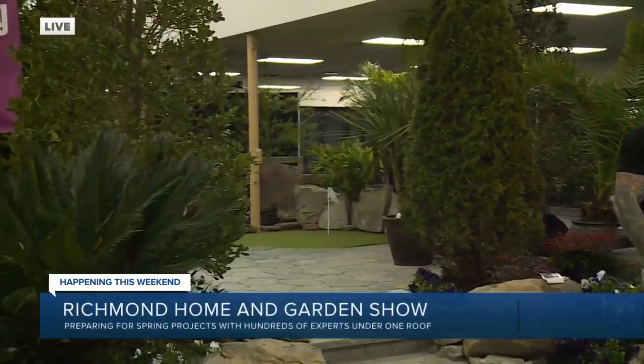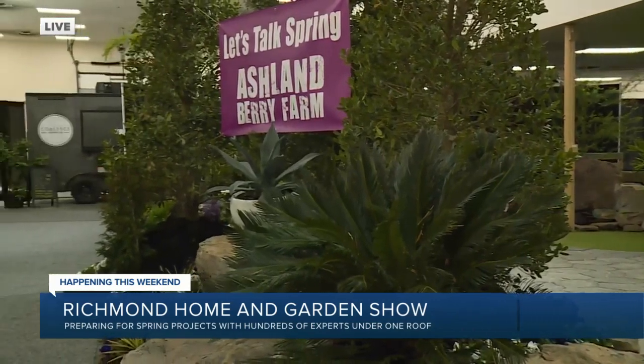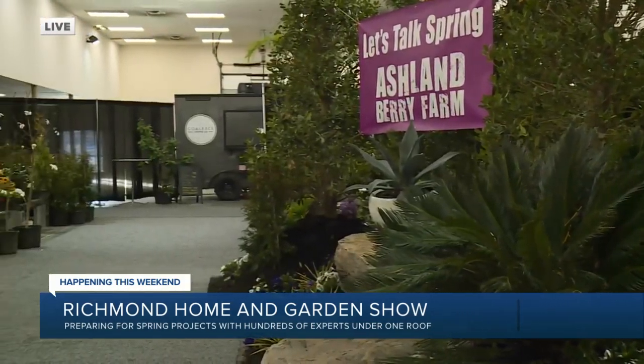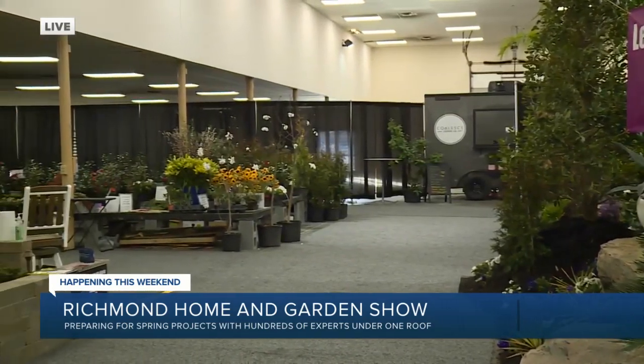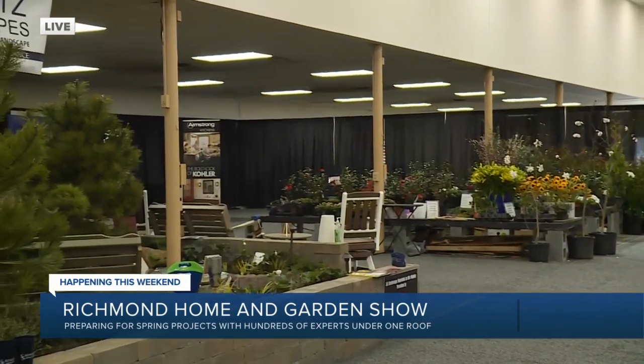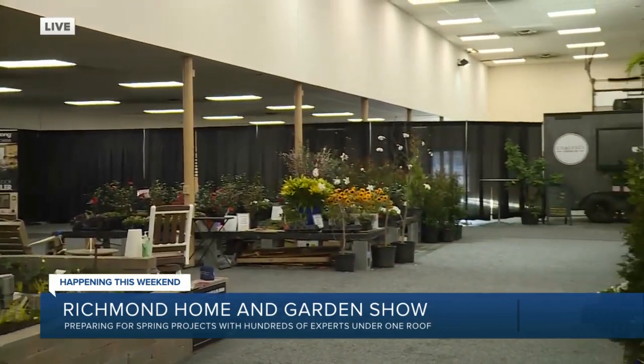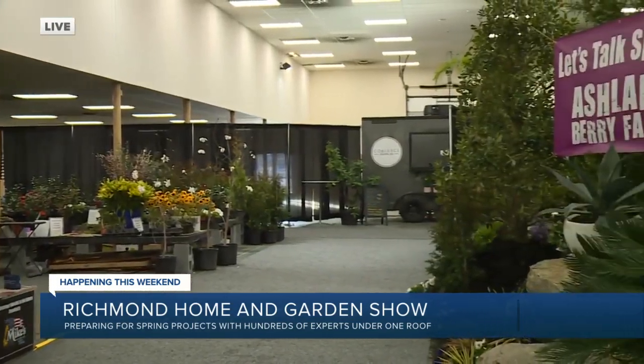So is design kind of like fashion — what's old is new again? To an extent. The design industry is always changing within landscape and interior homes, so we're always trying to adjust. But you always want to pick those staples that are going to be timeless. You don't want to redo your yard every five years, so you want some staples and then just tweak little things as the years go on.